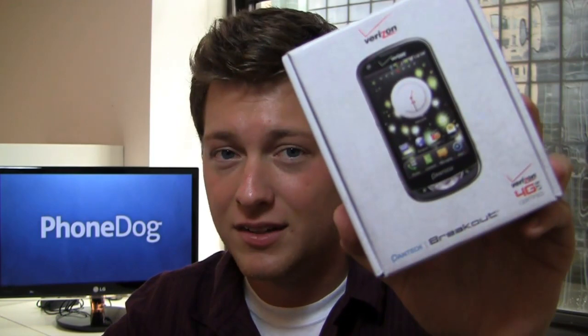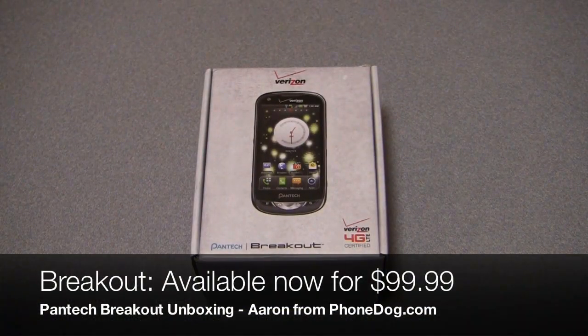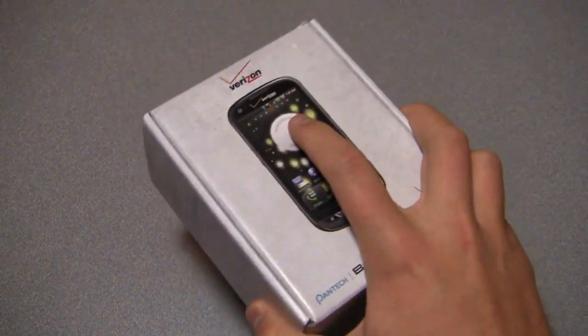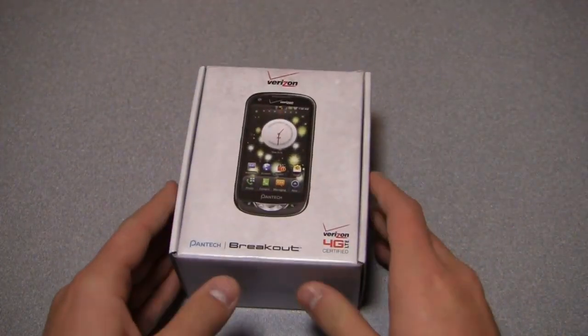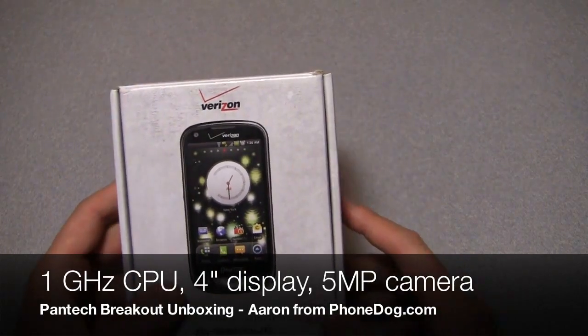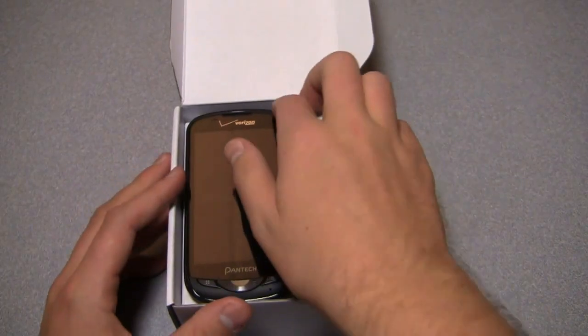Best Buy, Pantech Breakout — is it the phone to get with that one gigahertz processor and four inch display? Or should you go for the Droid Bionic? Here's the Pantech Breakout, Verizon's first $99 4G LTE device, launching September 22nd and available now at VerizonWireless.com. It's a mid-range device packing a one gigahertz processor, a four inch display, a five megapixel camera, and of course 4G LTE capability.